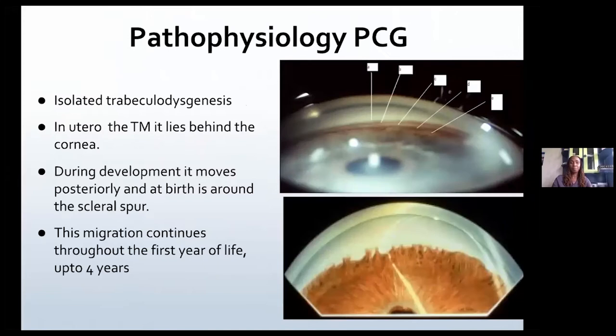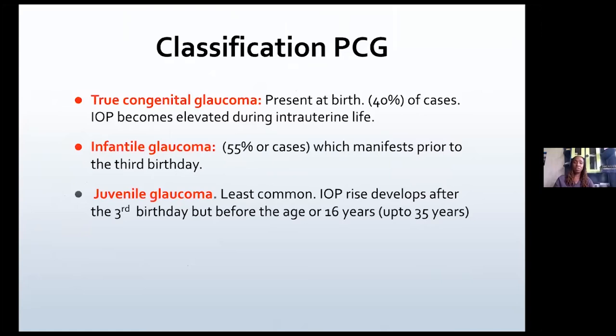How do we classify primary congenital glaucoma? We have the true congenital glaucoma, which is present at birth — this is 40% of cases and the IOP is elevated in intrauterine life. However, most cases are the infantile congenital glaucomas, which manifest prior to the third birthday. And rarely we have juvenile glaucoma, which develops after the third birthday up to about 16 years of age, and even up to 35 years of age.